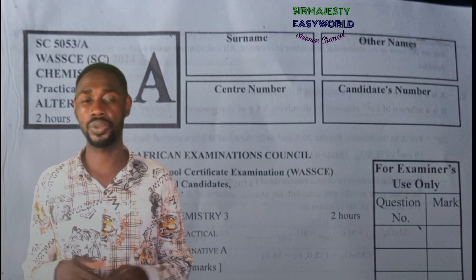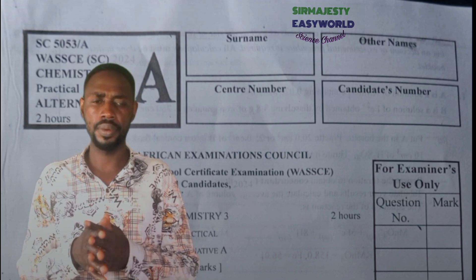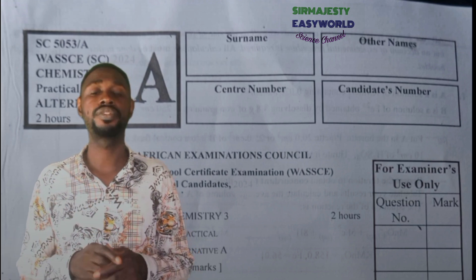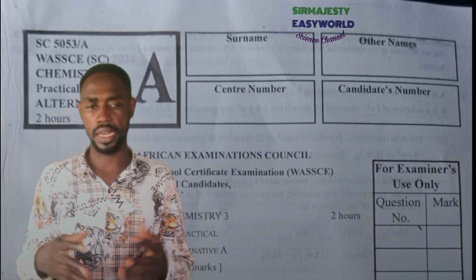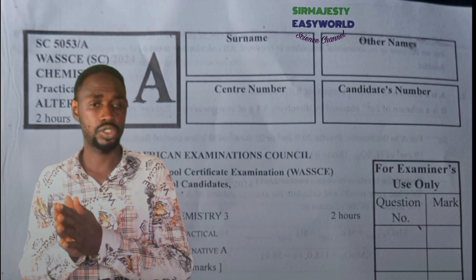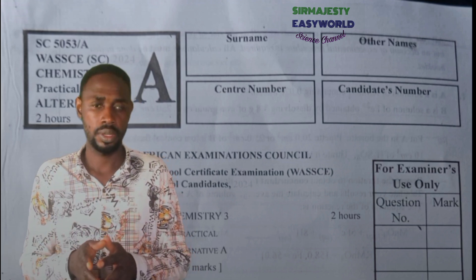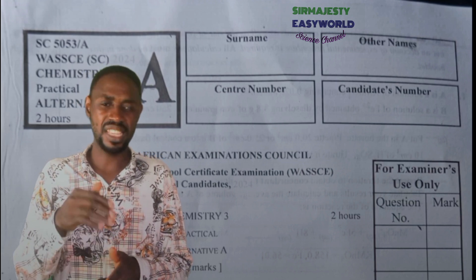Are you ready to score big in your WAEC chemistry practicals, or are you about to lose about 20 crucial marks without even knowing it? You might know how to perform the experiments, get the correct endpoints, and even do your calculations right — and you will still lose huge marks because of tiny mistakes and poor presentation of your answers.